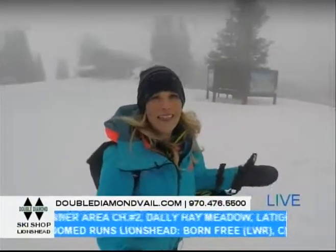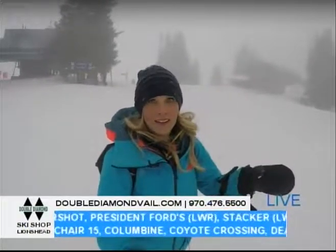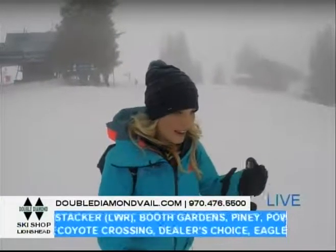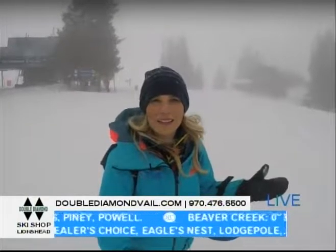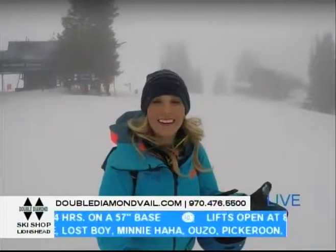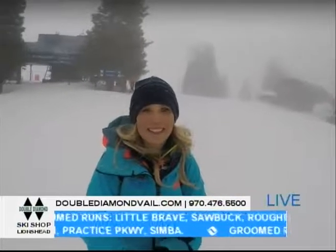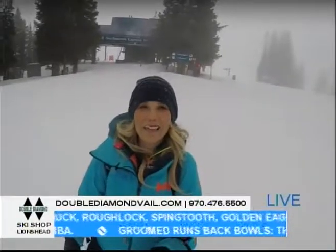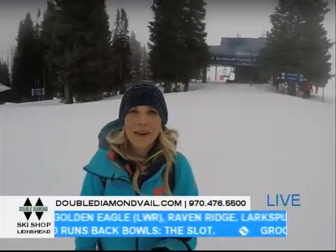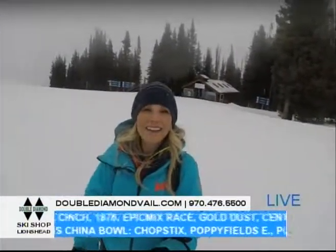Double Diamond is located just 33 steps away from the Eagle Bahn Gondola right in Lion's Head. They have over 20 years of experience, so if you need to get any base layers or maybe some new gear to test out the really fun conditions up here, they are the place to go. Stop on in and say hey to Bryant — he'll actually be in the studio a little bit later on. I'm going to explore up here and let you know what you can find, but right now let's check in with Nikki and find out what's going on with your local weather forecast.